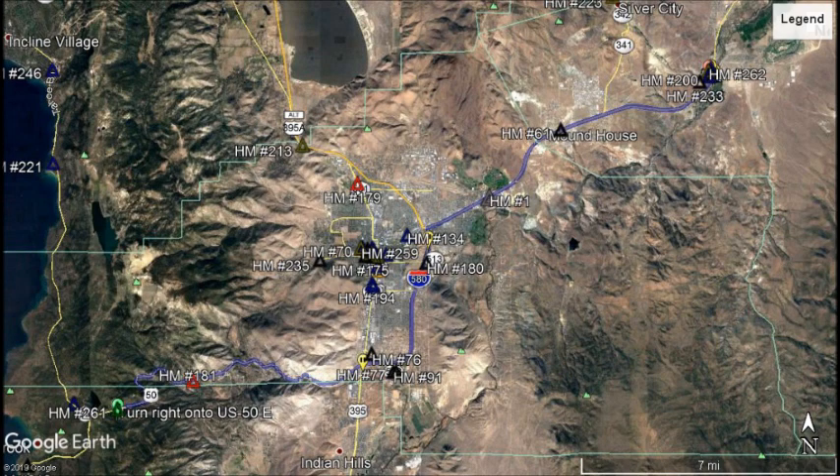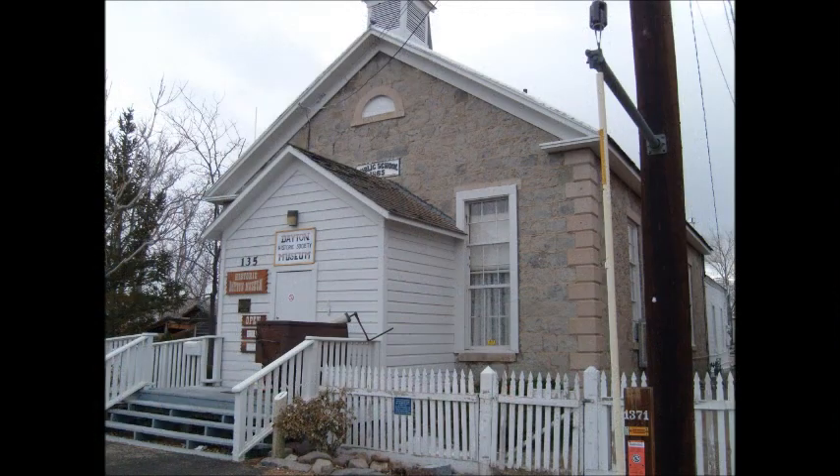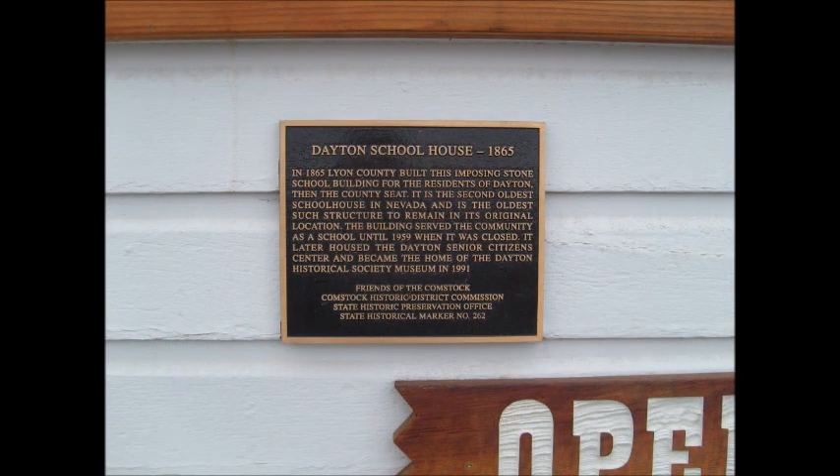Let's go ahead and turn around now and head over to Dayton. Located at 135 Shady Lane is the Dayton Valley Historical Society and Museum. Situated next to the entrance to the museum is where we will discover our next marker. Marker Number 262, Dayton Schoolhouse, 1865. In 1865, Lyon County built this imposing stone school building for the residents of Dayton, then the county seat. It is the second oldest schoolhouse in Nevada and is the oldest such structure to remain in its original location. The building served the community as a school until 1959 when it was closed. It later housed the Dayton Senior Citizen Center and became the home of the Dayton Historical Society Museum in 1991. Nevada State Historical Marker Number 262.